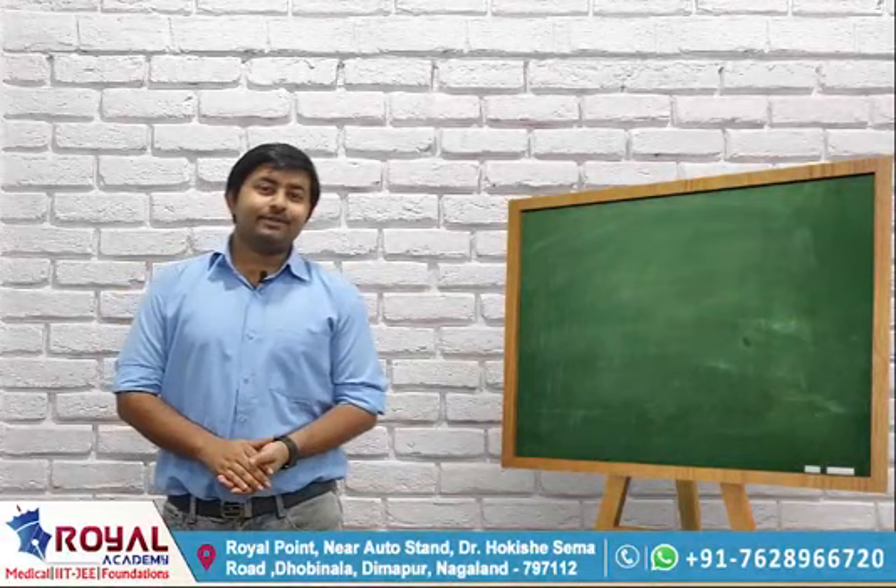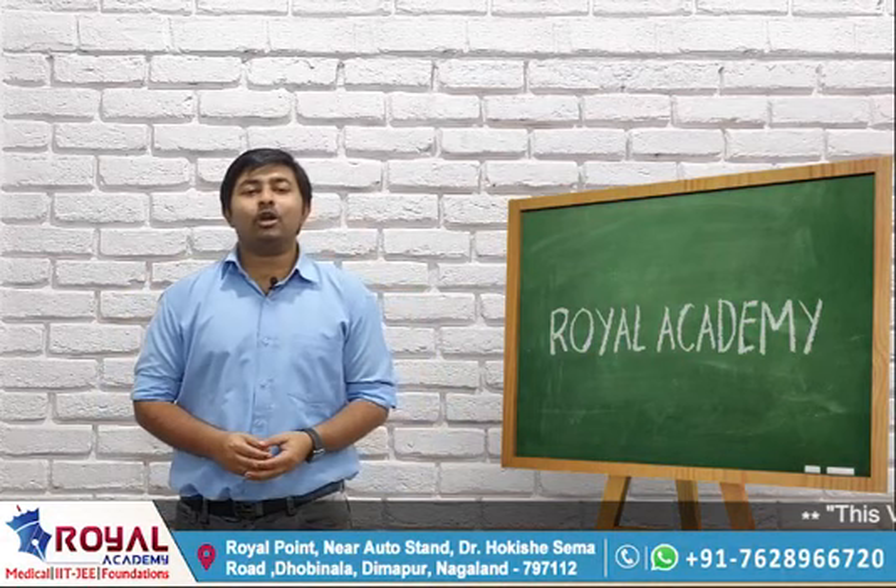Hello guys, my name is Sayanthan Mitra and I am the biology faculty at Royal Academy. Today we are here to talk about some small tips and tricks about NEET examinations.